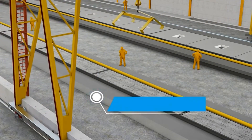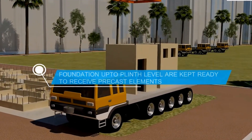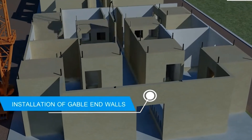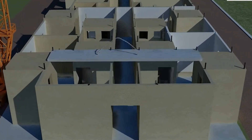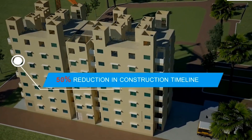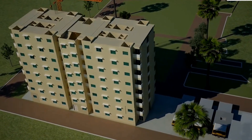By moving much of the labor to factories, it minimizes on-site disruptions and can lead to safer working conditions. After examining the streamlined assembly benefits of 3D Volumetric Construction, let's delve into how prefabrication elevates these efficiencies, paving the way for a more sustainable and cost-effective future in construction.